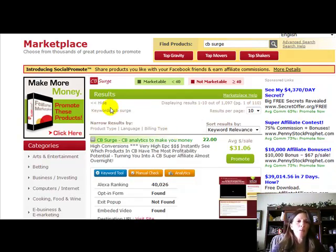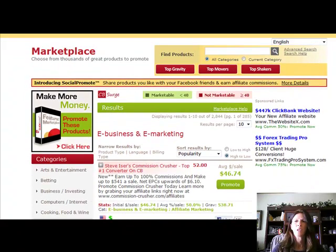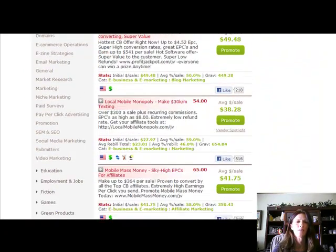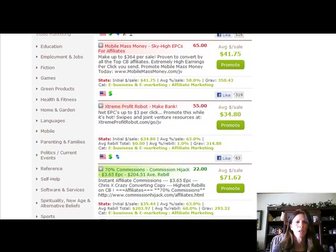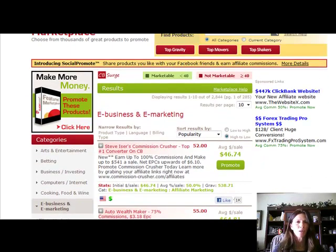You will see that this little CV Surge icon is now layered on top of your Clickbank stuff. Things that are highlighted in red are not really that marketable. The things highlighted in green are, and the way they did this is they created their own algorithm within the Clickbank marketplace. Anything that is under 40% is something you can go after, and anything over it is going to be a little bit harder to rank with Google for keywords you'd be using to promote that type of product.